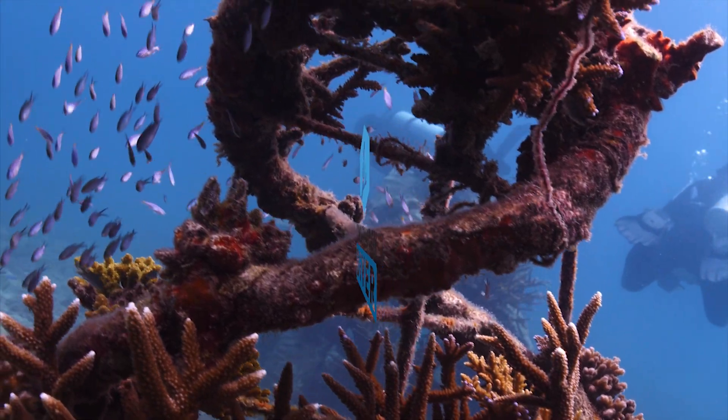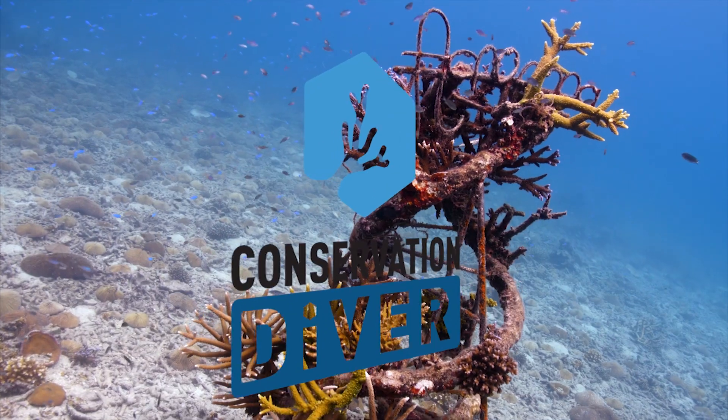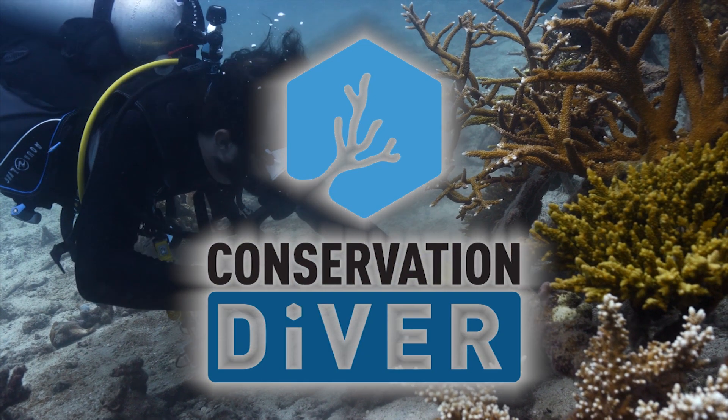At Conservation Diver, we are creating the next generation of marine conservationists. Our goal is not to simply restore the reefs of the past, but to create the reefs of the future. Follow us for more.